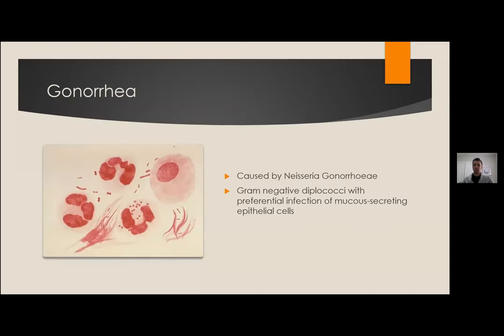In contrast, gonorrhea is caused by the gram-negative diplococcus Neisseria gonorrhoeae, which also preferentially affects epithelial cells. This is a gram stain we should be aware of because it can cause things like septic joint and we can get it back in joint taps that we perform.